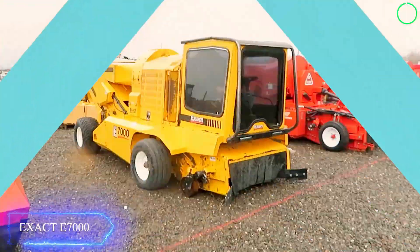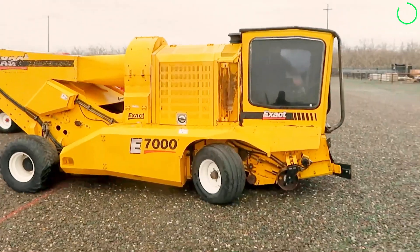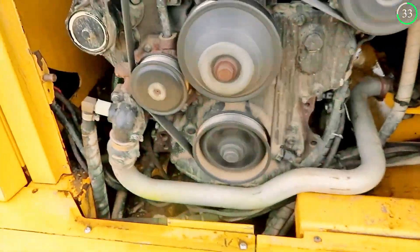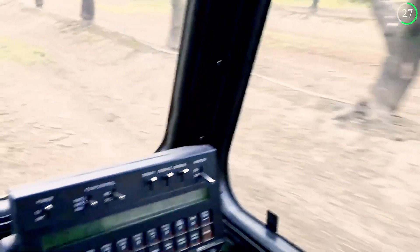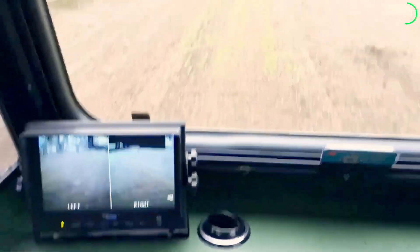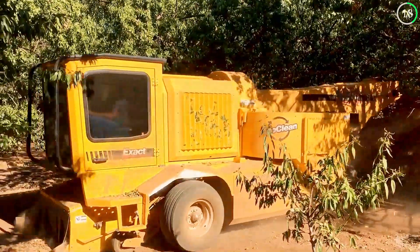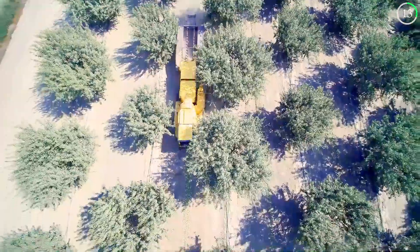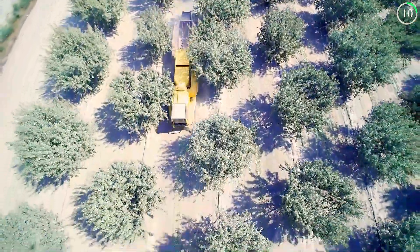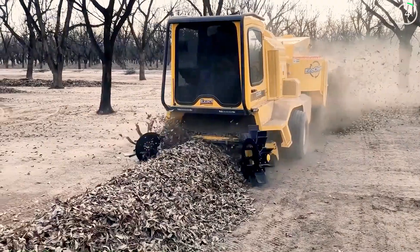Meet the Exact E7000 self-propelled harvester, a modern agricultural technological marvel. This machine has sophisticated cutting mechanisms and a strong engine, all contributing to its efficient design. A spacious hopper, accurate control systems, and real-time monitoring are among its primary advantages. From grains to vegetables, the E7000 excels in harvesting a variety of crops with the least amount of waste. It is a user-friendly device equipped with GPS guidance and automatic adjustments.